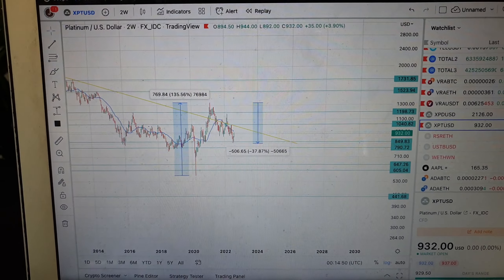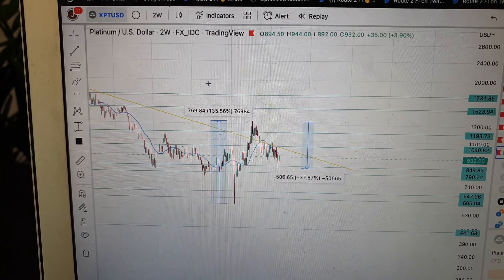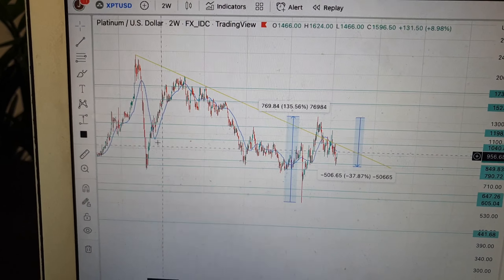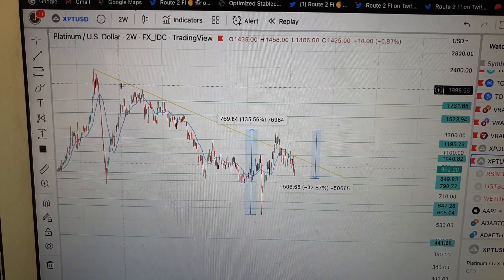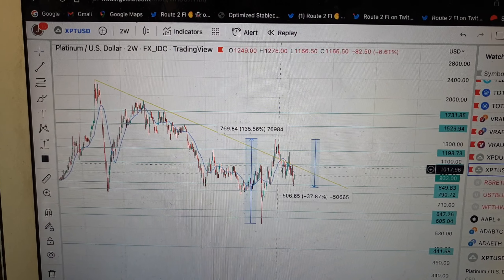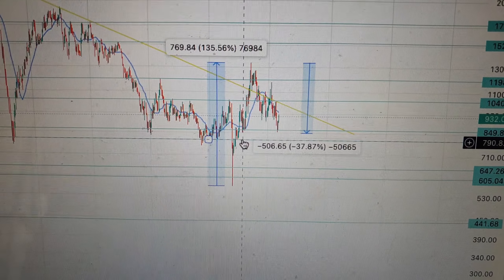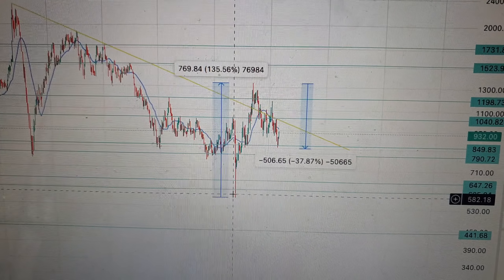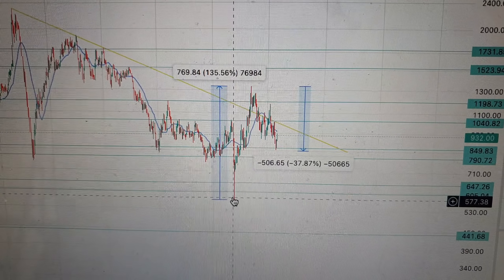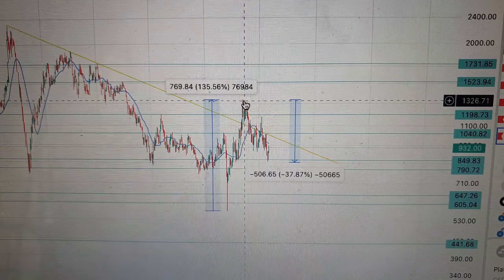Let's talk about the platinum price. Moving over to the screen very quickly, this is the tradingview.com website priced in US dollars. Going back to around March of 2008, we had a huge top of about $2,300 US dollars, and since then a very steady consolidation downward in price all the way down to March of 2020. It bottomed out at around the $560 US dollar level, but between March 2020 and February 2021 there was a 135% rise in the price of platinum — in US dollar terms, of course.